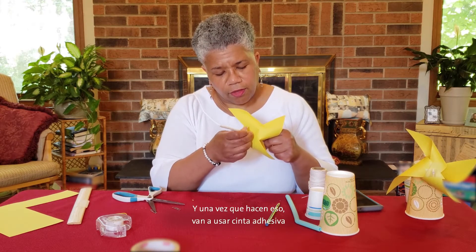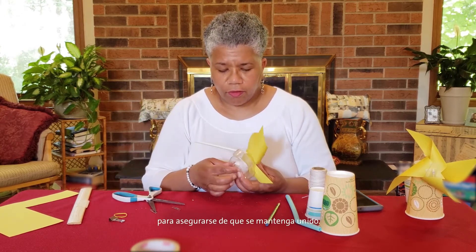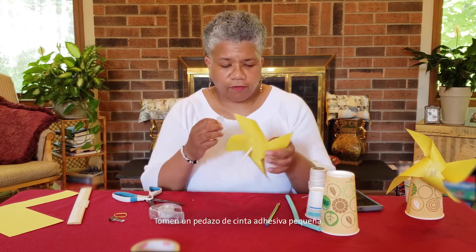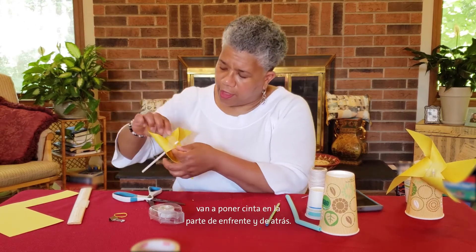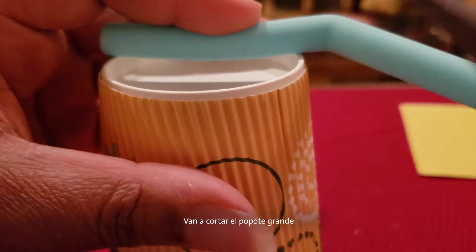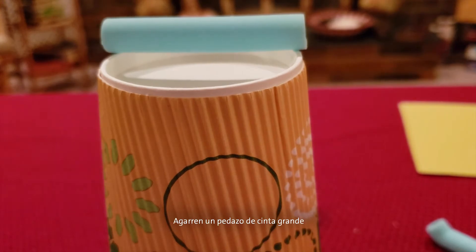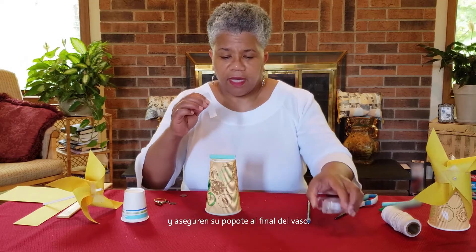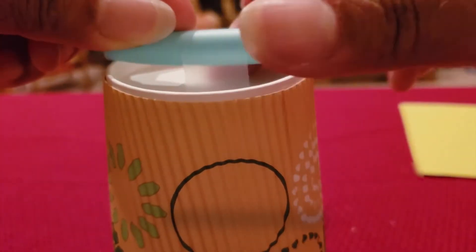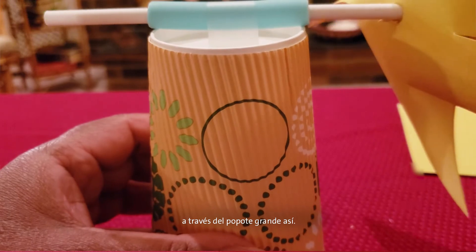Once you do that, you're going to use tape to make sure it stays together. Take a small piece of tape and put tape on the front and the back. Now grab your large cup and your large straw. Cut the large straw so that it's the same width as the bottom of your cup. Take a pretty long piece of tape and secure the straw to the bottom of the cup. Take your windmill and place the small straw through the large straw.